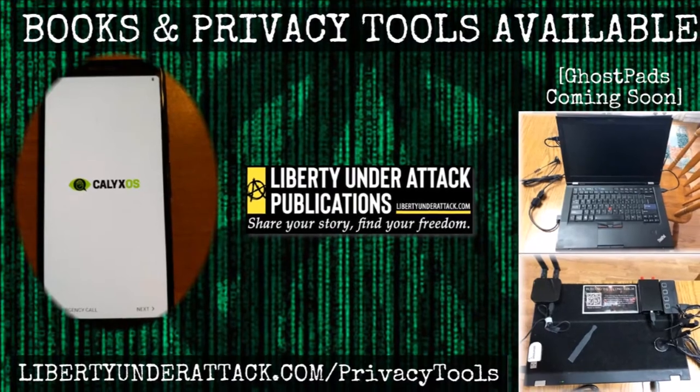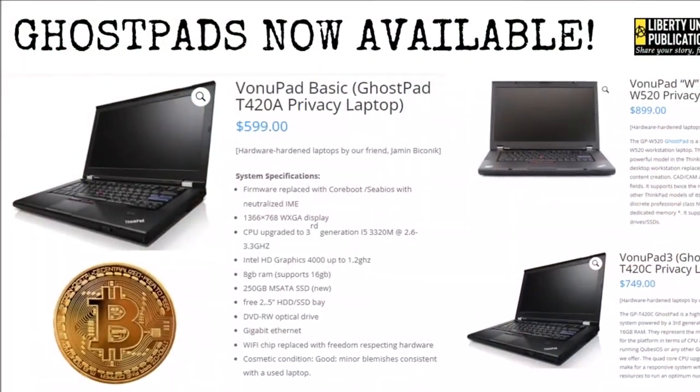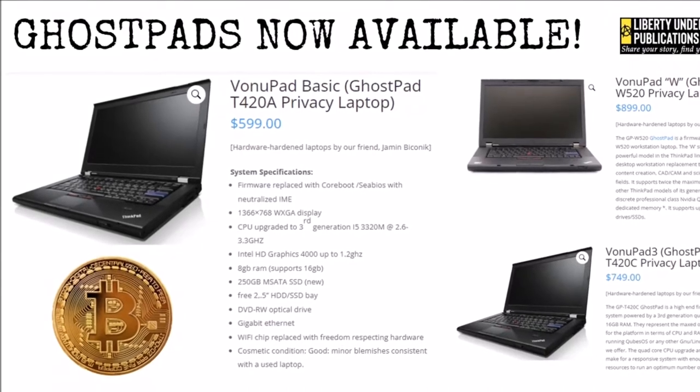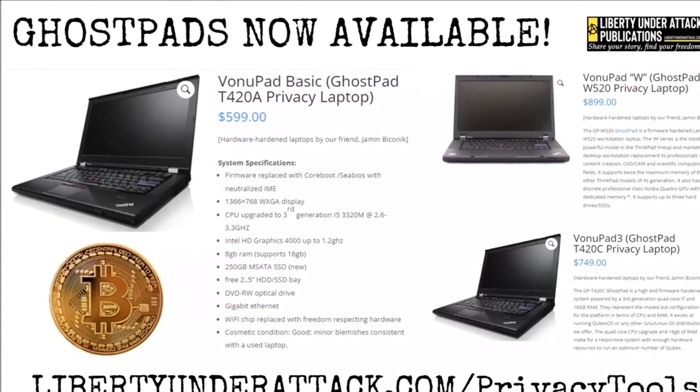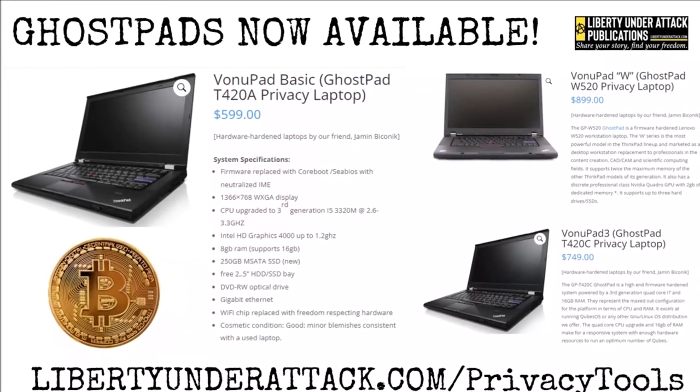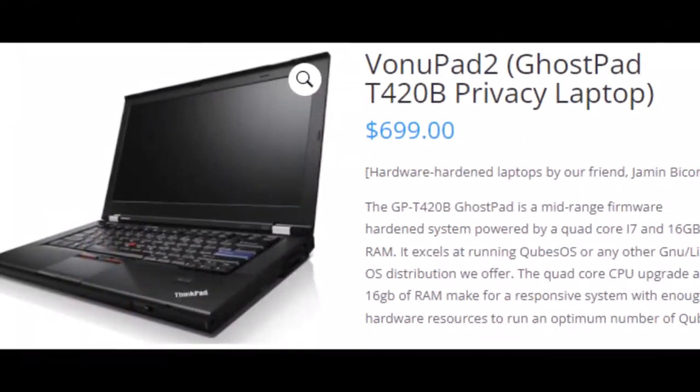After all, power comes from ownership, which is exclusive control. Unlike practically any other available option, when you buy a Ghost Pad you are truly its owner. And while the masses beg and bleed to their political and corporate masters to loosen their chains, Ghost Pad owners can use their systems as virtual bolt cutters and cut themselves free.